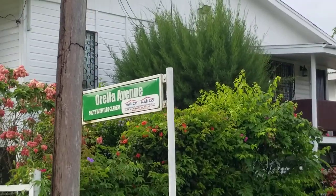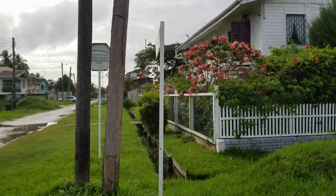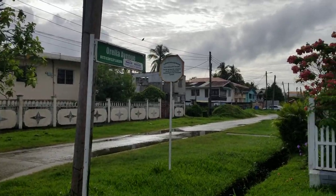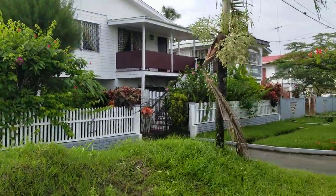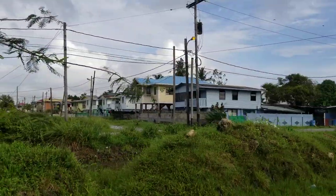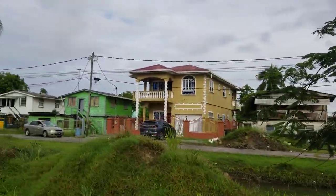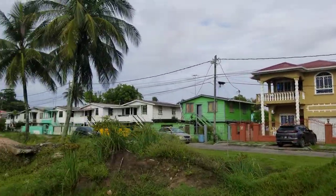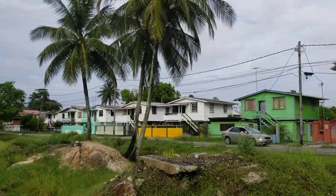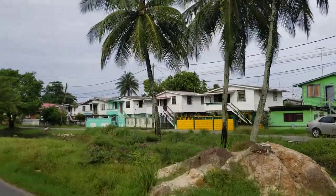This is Orella Avenue in South Rhinebelt Gardens — a short street that takes you east. On the other side there's a canal separating these two communities. You can see some of the original homes on the other side as well — that's what they looked like when they were built in the 1970s.